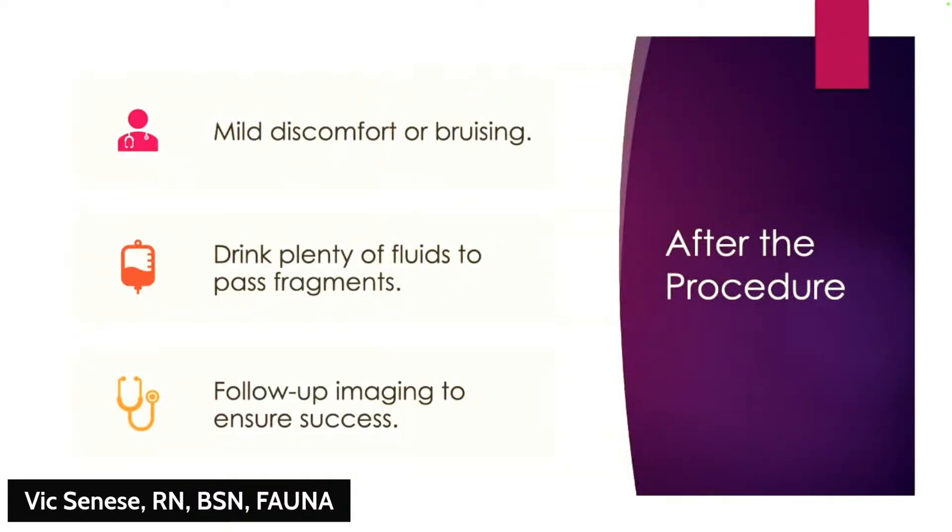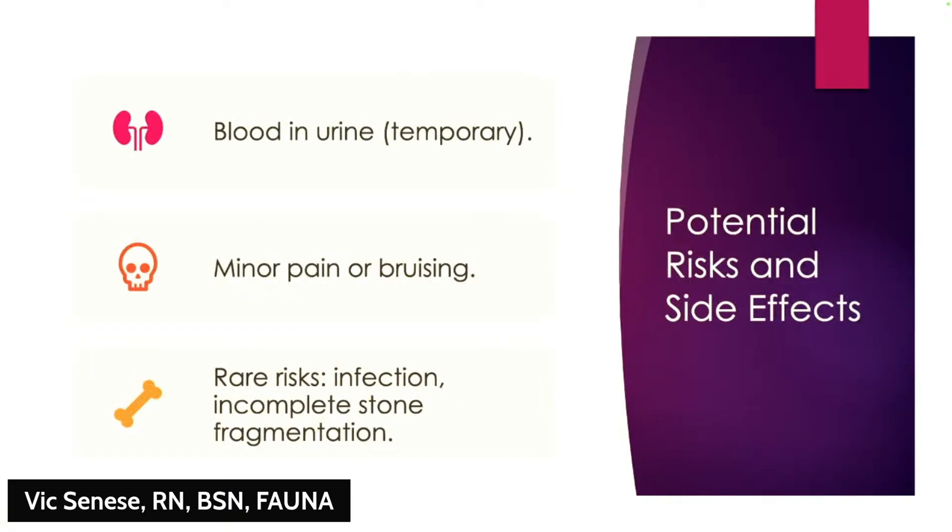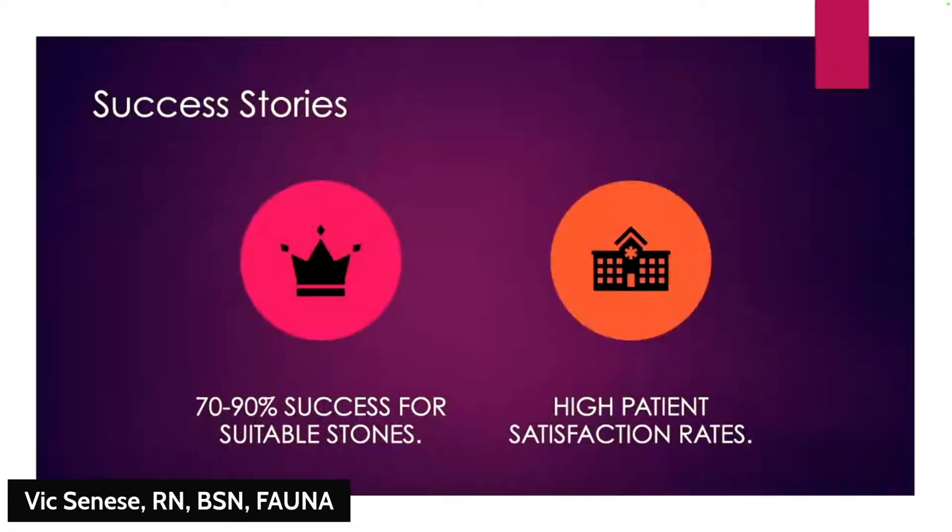After ESWL you might notice some soreness similar to a bruise, and your urine might appear slightly pink — that's normal since the kidney is being worked on. Drinking lots of water will help flush the stone fragments out. Your doctor will schedule a follow-up to assess results. Rarely, fragments may not fully pass and additional treatments might be needed, but for most patients with appropriate stone sizes and locations, ESWL is highly effective with a quick recovery.